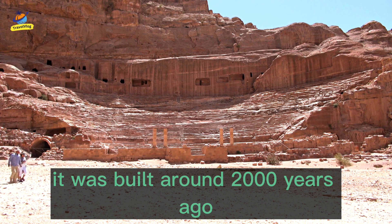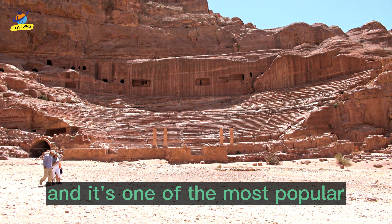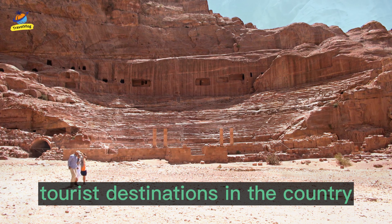It was built around 2,000 years ago by the Nabataean people, and it's one of the most popular tourist destinations in the country.